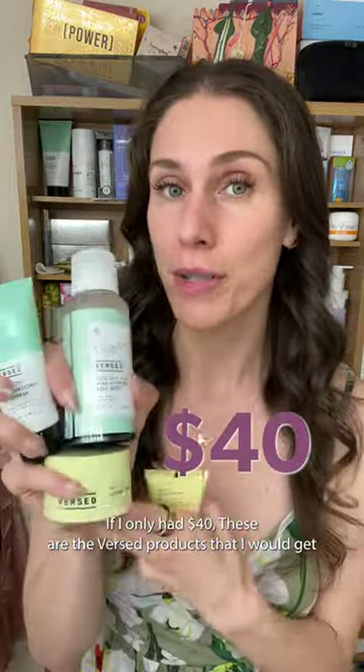If I only had $40, these are the Versed products that I would get. As your medical esthetician who is also currently breaking out and really struggles with body acne — and no, it is not the sunscreen. You're probably wondering how I save money when I am obsessed with skincare.